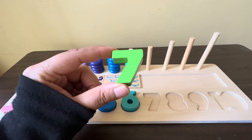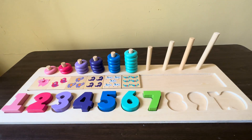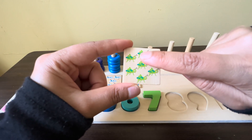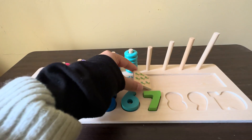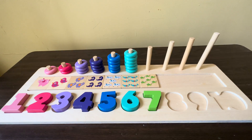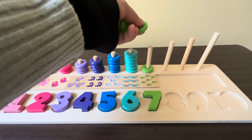The next number is number seven. We have seven green color grasshoppers. How many grasshoppers do we have? Seven! Yes, you are right. We have seven green color circles, one, two, three, four, five, six, seven.